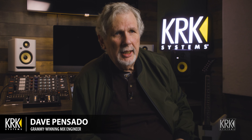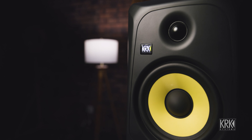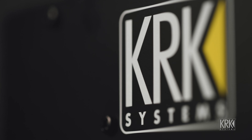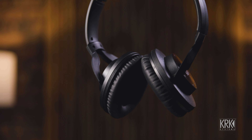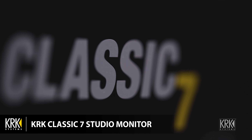Hey everybody, Dave Pensata here at the KRK Creator Suite at the Gibson Showroom. I stopped by to talk about the Classic 7s, a new pair of speakers that I've been using lately and they really sound good. You can hear about subs and also headphones — a perfect combination of new tools to put in your bedroom studio or your home studio. I got myself a pair of Classic 7s and I really like them.